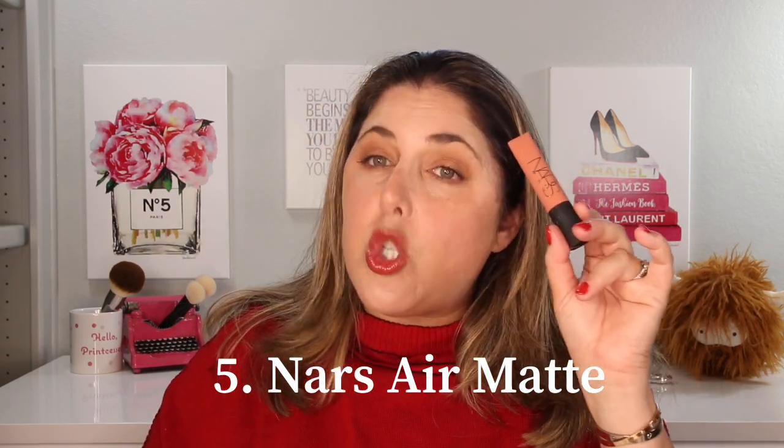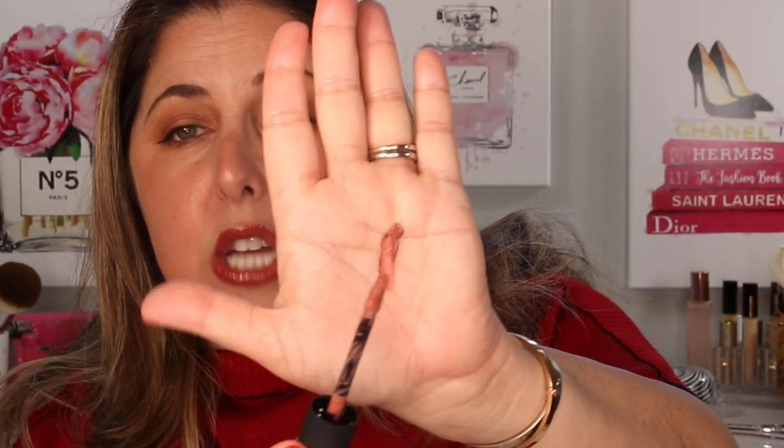Number five — you've probably guessed the least favorite in my collection — is the NARS Air Matte. These sell for $26 and I have quite a few shades. They are very, very pretty and they meet the criteria with a nice thick mousse-like consistency and a doe foot applicator. The reason they made number five is I almost find them a little too thick — they just kind of sit on the lips, they aren't being one with my lips enough, and I find them a little bit awkward to wear. I don't reach for them too much.